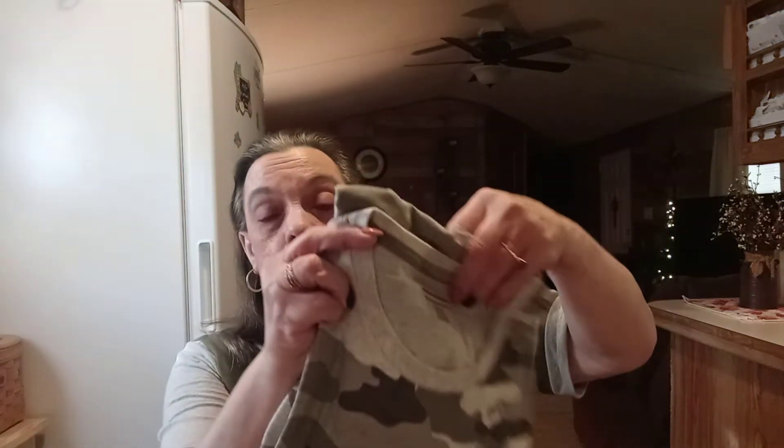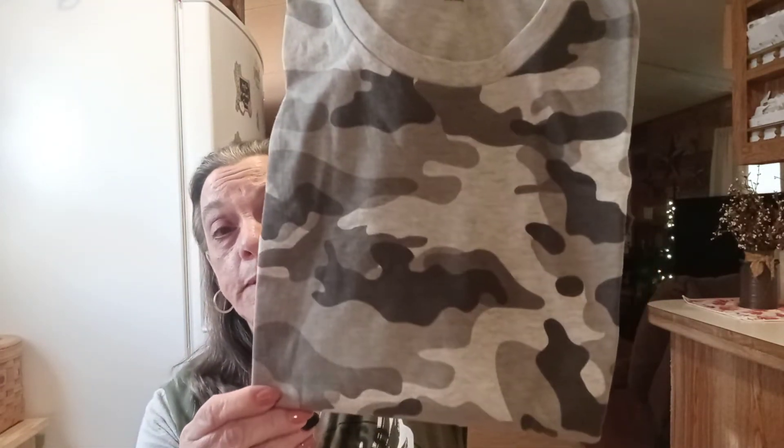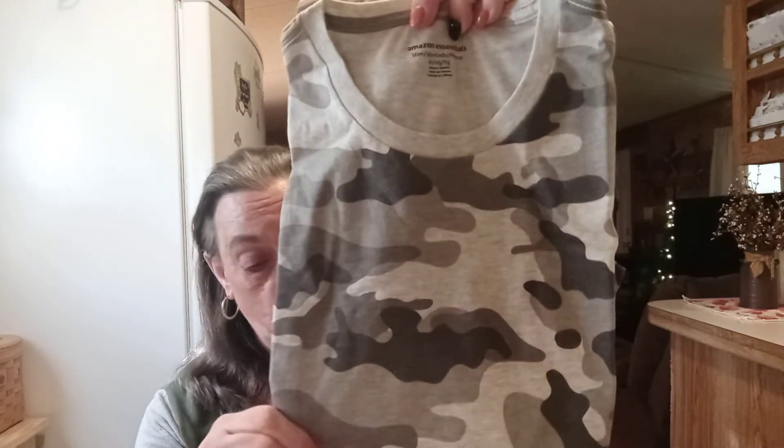Then I was on Amazon and I got these — I don't want to unfold them because I want them folded up nicely for a gift box. They're Amazon Essentials t-shirts. I got my husband a lighter camouflage since they didn't have the green camouflage and he already has so many of those. They're really, really soft.